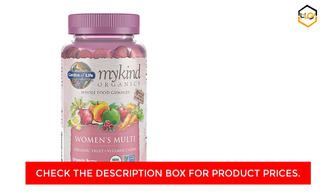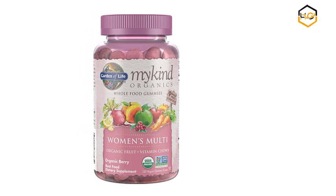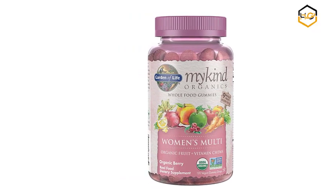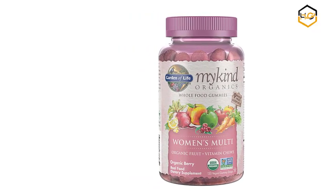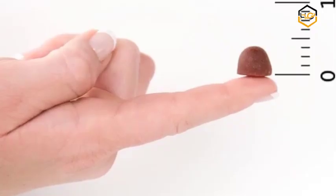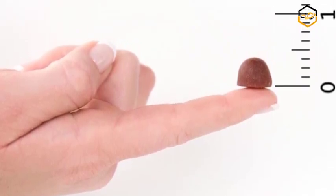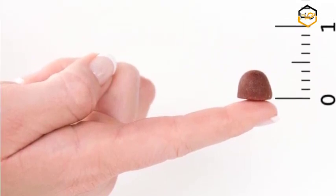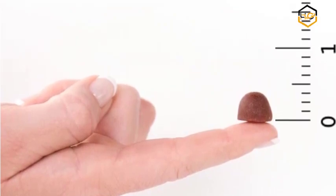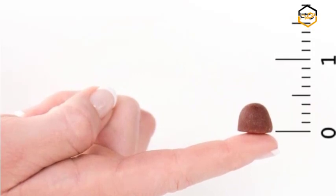Great tasting — these yummy organic berry gummy vitamins for adults are made with pectin so they not only taste good but are good for you. MyKind Organics Women's Multigummies contain no artificial flavors or colors, no pig gelatin, made with pectin from organic apples and organic orange peel, with 9 organic whole fruits and no synthetic vitamins.